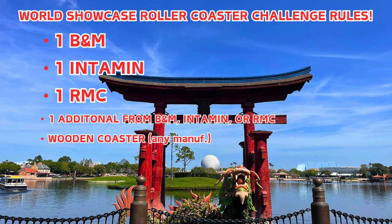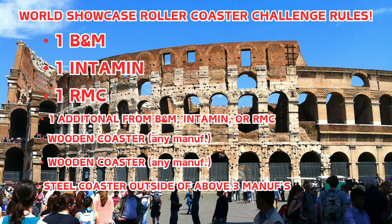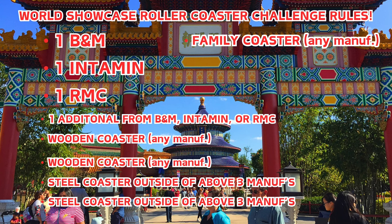There have to be some wooden coasters, so there's going to be a wooden coaster from any manufacturer with no restrictions, and a really good park would have two wooden coasters — again no manufacturer restrictions. Even if it's an Intamin or an RMC, as long as it's considered purely wooden it would not go against the previous four steel coasters from those manufacturers. We're also going to have an additional steel coaster outside of B&M, Intamin, and RMC — so this is where Arrow, Gerstlauer, Premier, S&S, anything that's not those three steel manufacturers — and then one more steel coaster from again outside of B&M, Intamin, and RMC.